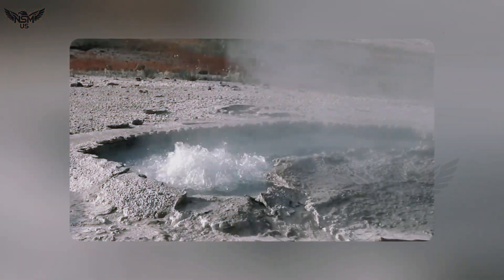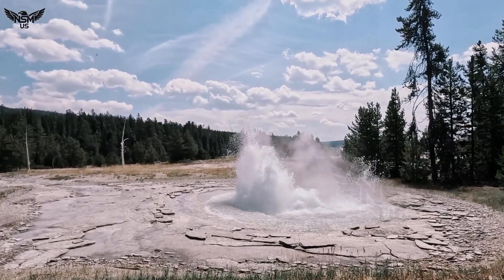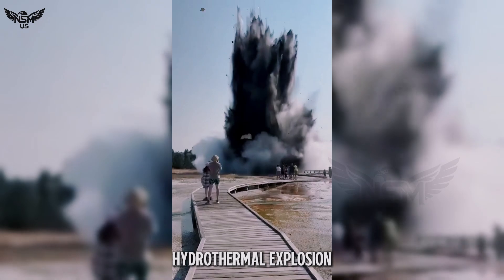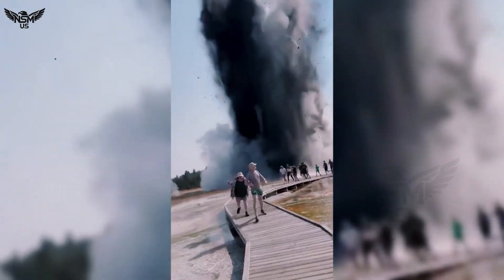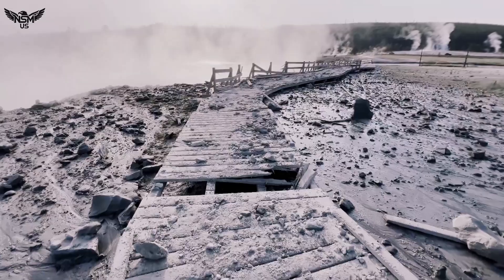But this wasn't a quiet or gentle emergence. Instead, evidence suggests this thermal pool was the result of a hydrothermal explosion — a violent event caused when superheated water trapped beneath the surface rapidly turns into steam, building pressure until it blows through the earth above.